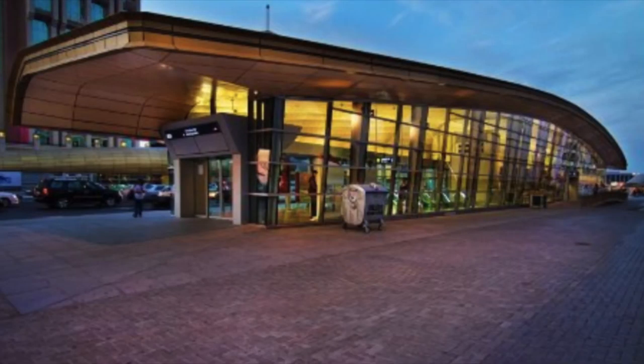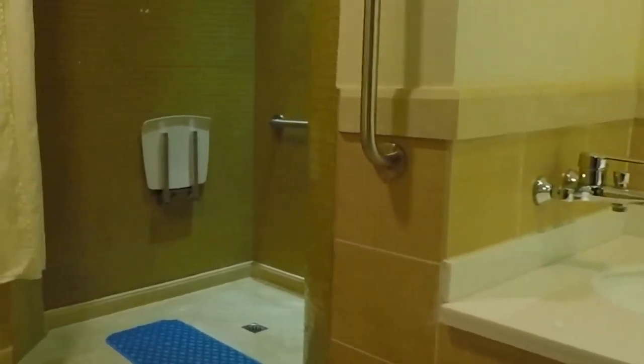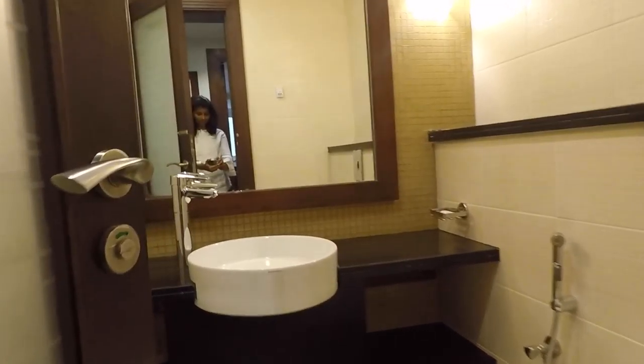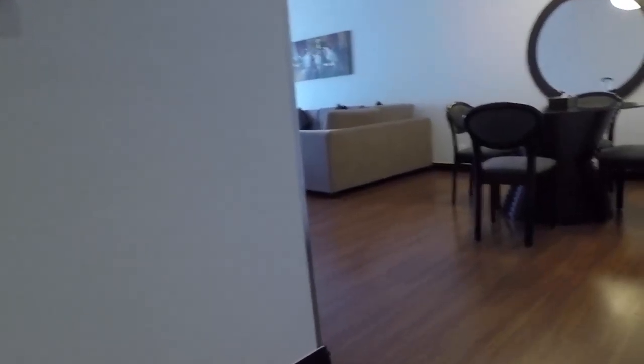This hotel is right next to a metro station. Choosing this hotel was a wise decision as we relied a lot on the metro for our daily travel during our time in Dubai. A fully equipped kitchen with a microwave, coffee table, two washrooms, furnished living area, and swimming pool — all this was provided at an affordable price.